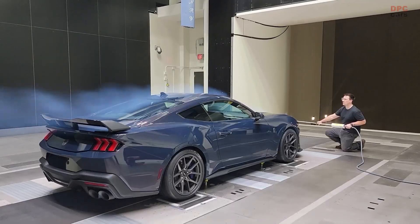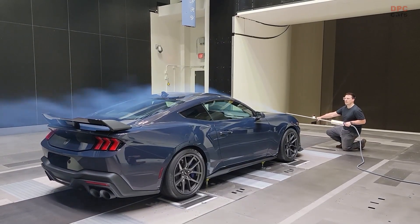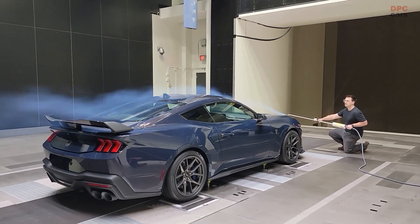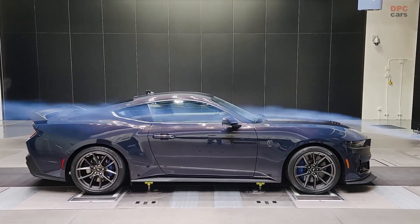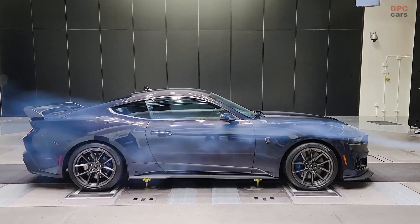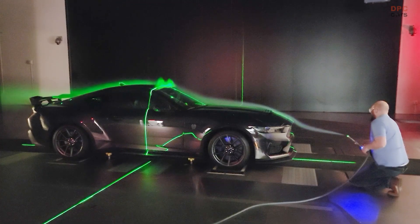Wind tunnels have long been used to design and test aerodynamic and energy efficient vehicles. Now, Ford has combined the latest wind tunnel technology with the equivalent of a vehicle-sized treadmill to help create its next generation of production vehicles, including the all-new Ford Mustang Dark Horse.